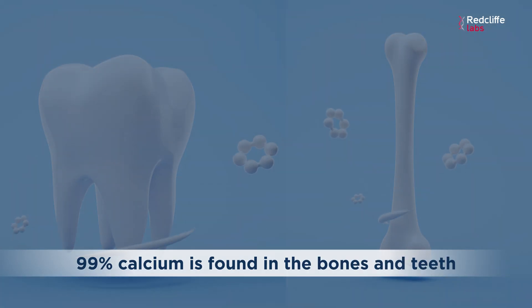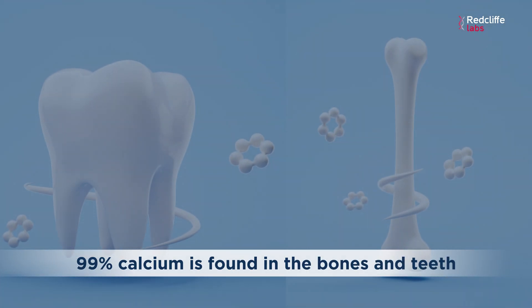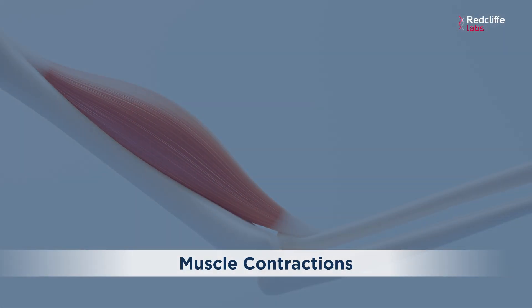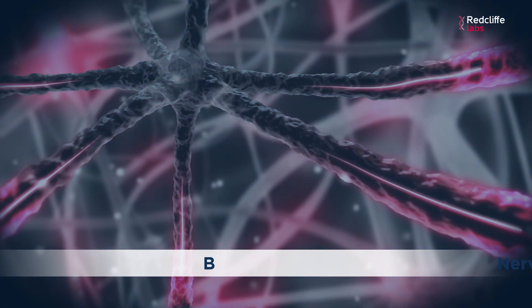Calcium is a mineral which is found in our body. Almost 99% calcium is found in the bones and teeth and 1% circulates in the blood. Calcium not just provides strength to our bones and teeth, but it also helps in muscle contraction, nerve transmission, and in blood clotting.